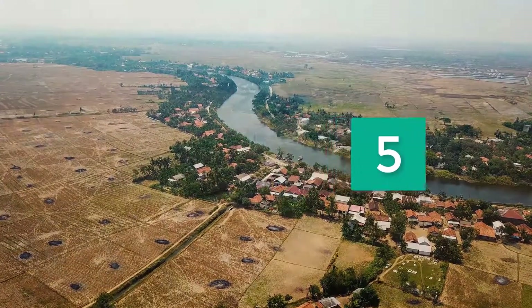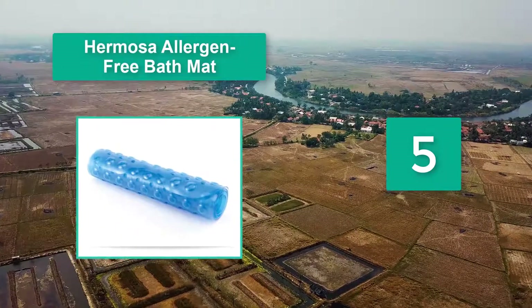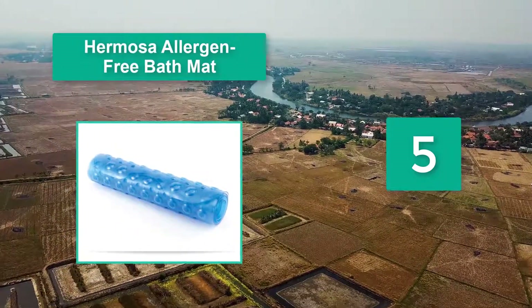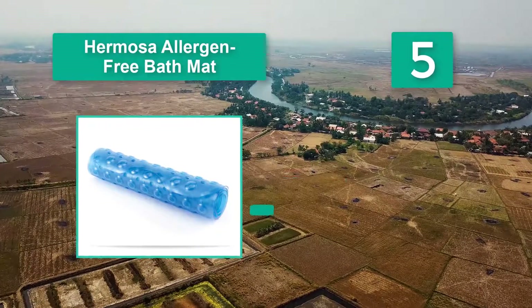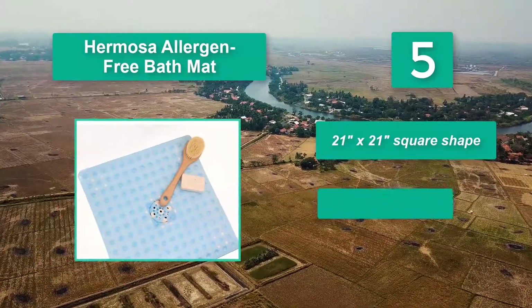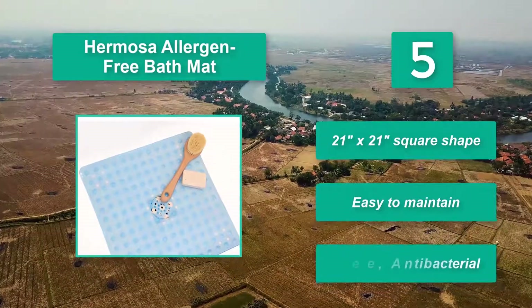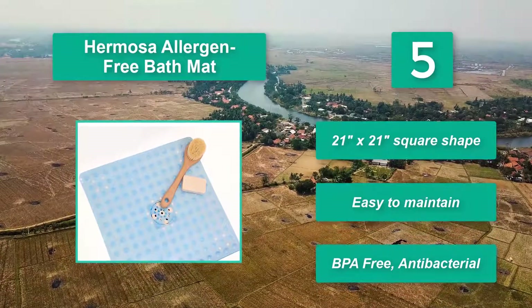Number 5: Hermosa Allergen-Free Bath Mat. It should fit even the biggest of tubs. Life is easier for mom too, as it's simple to clean — just pop it in the washing machine. 21 inches by 21 inches square shape. Easy to maintain, BPA-free, and antibacterial.